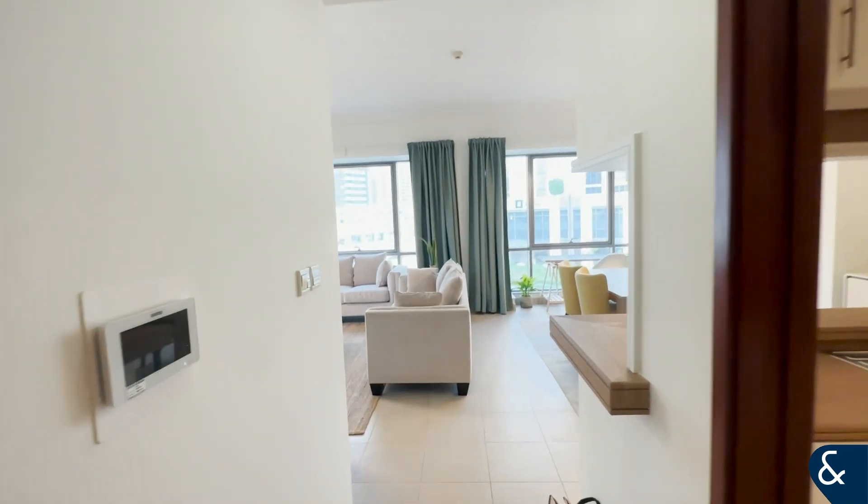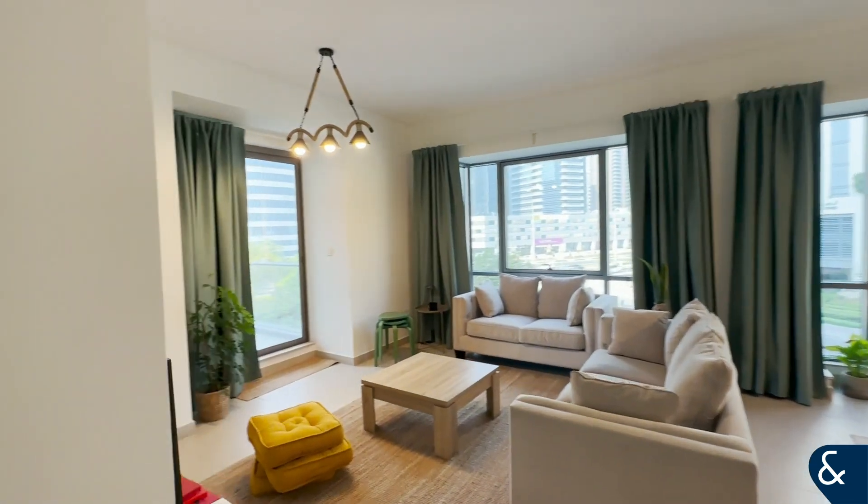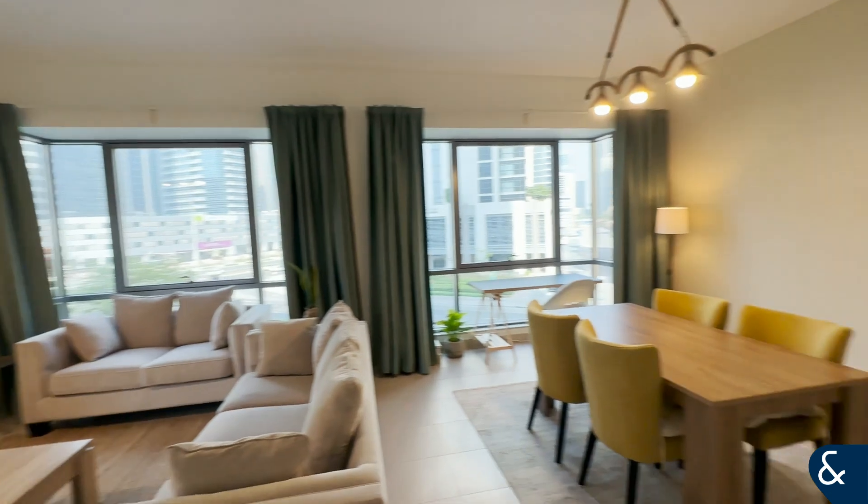Hi, this is Sarah from Allsop and Allsop. Today I'm showing you around this two-bedroom apartment in Southridge 1.